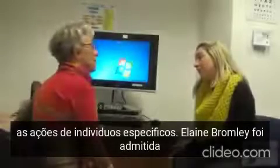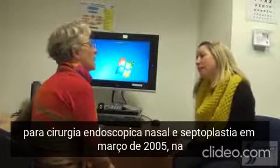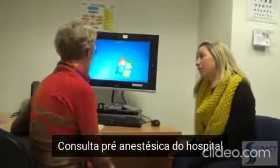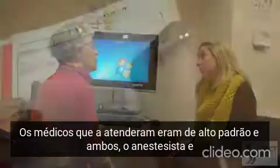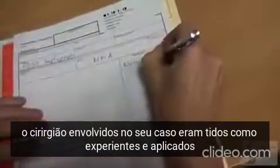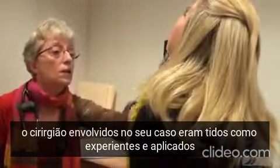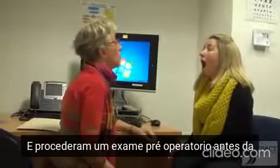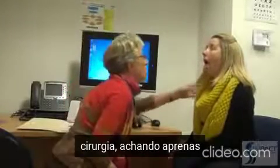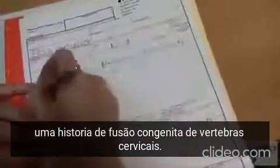Elaine Bromley presented for endoscopic sinus surgery and septoplasty in March of 2005. The level of staffing and facilities at the clinic she attended were considered to be of a high standard, and both the anaesthetists and the surgeon involved in her case were regarded as experienced, diligent and respected clinicians. The primary anaesthetist performed a thorough preoperative assessment prior to surgery. The only finding of note in her history was of congenitally fused cervical vertebrae.